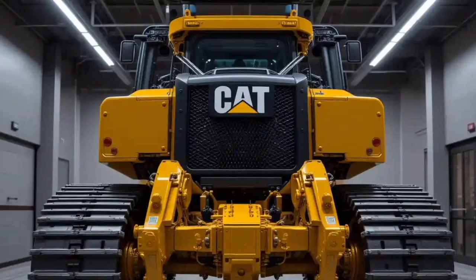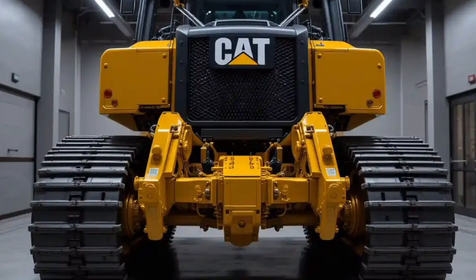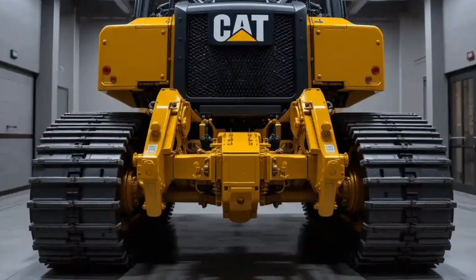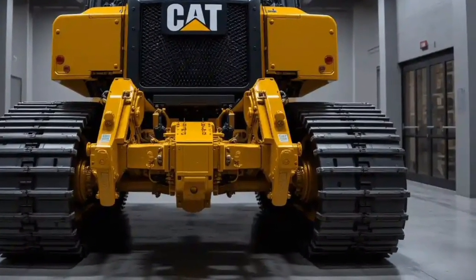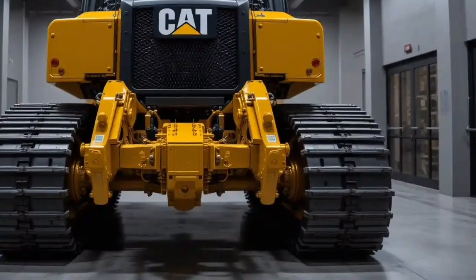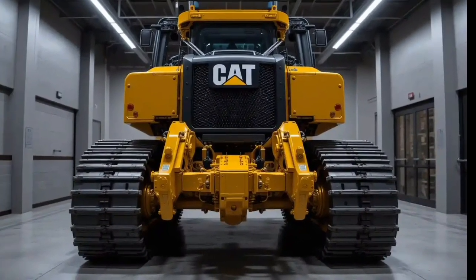Thanks for watching ABF Auto. If you enjoyed this deep dive into the 2025 Caterpillar D11 XE, be sure to like, subscribe, and hit that bell icon for more reviews on the world's toughest machines. See you next video.